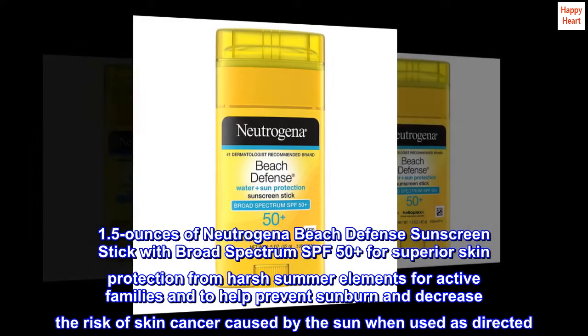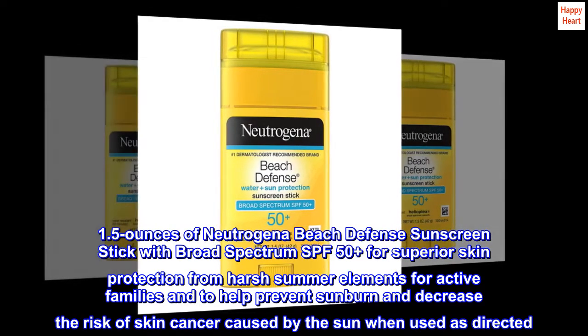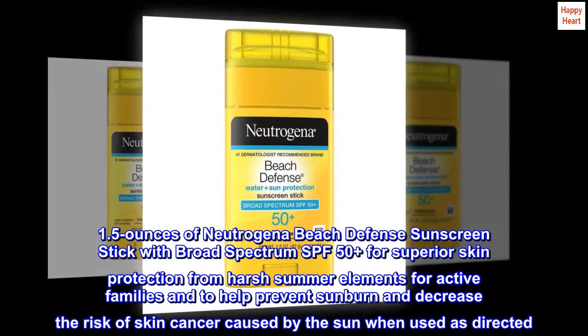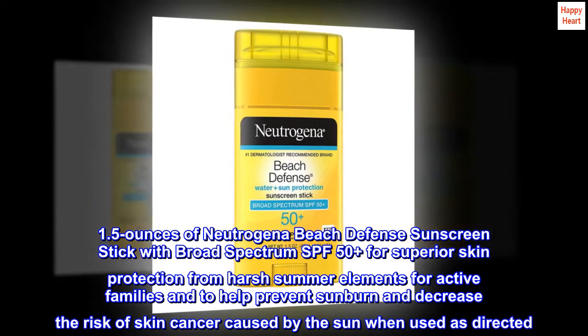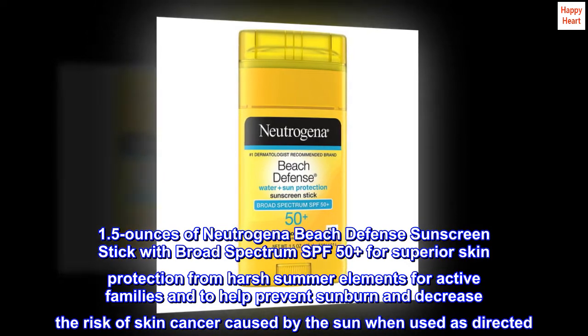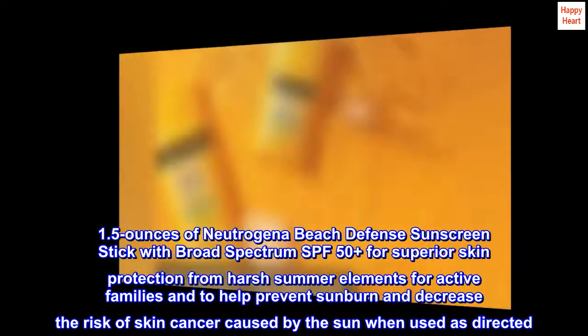1.5 ounces of Neutrogena Beach Defense Sunscreen Stick with broad-spectrum SPF 50 Plus for superior skin protection from harsh summer elements for active families, and to help prevent sunburn and decrease the risk of skin cancer caused by the sun when used as directed.